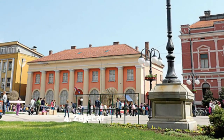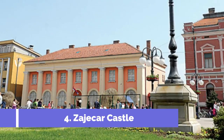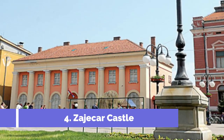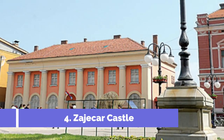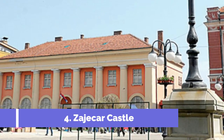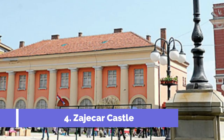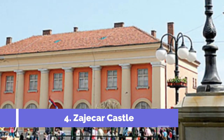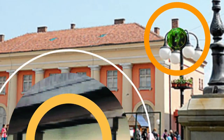Number 4: Zaječar Castle. Zaječar Castle, located in the town of Zaječar, Serbia, is one of the top attractions in the region. This impressive fortress sits on the outskirts of the town and dates back to the 19th century. With its stunning architecture and rich history, the castle offers visitors a fascinating glimpse into the past.